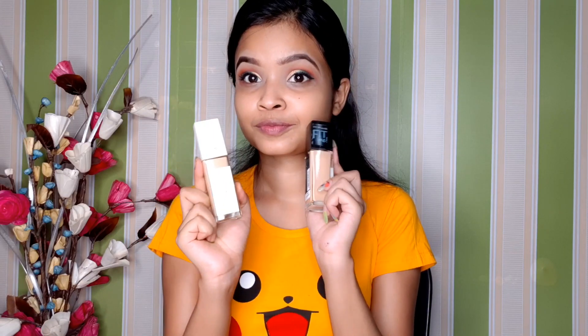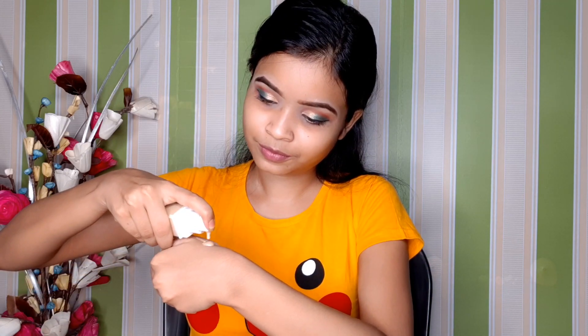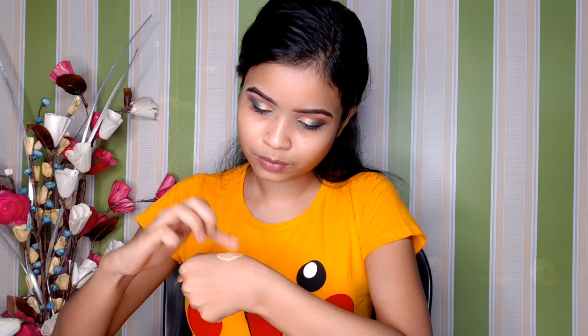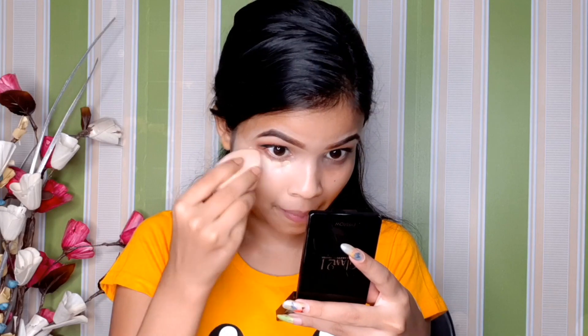I will use a foundation after setting up the makeup. I am using Maybelline Superstore Full Coverage Foundation — the shade number will be provided in the description box so you can check it out. Then you can mix it in your fingers and apply it, blending it into the eye makeup area.